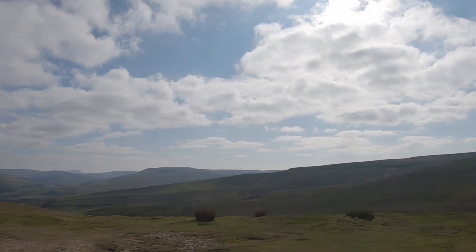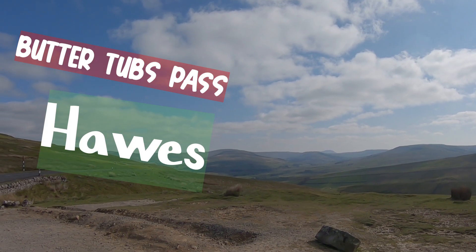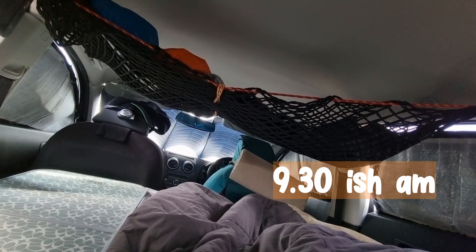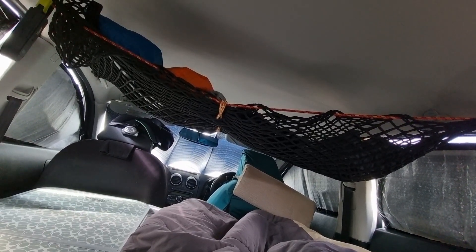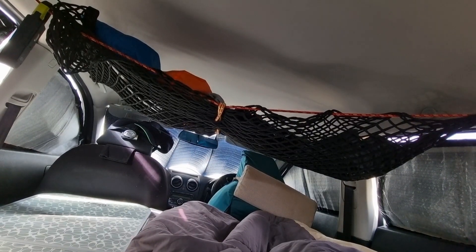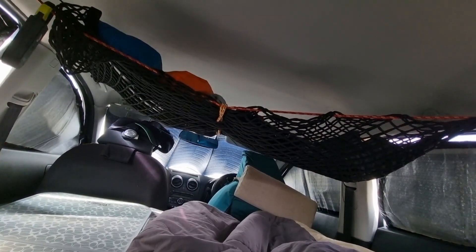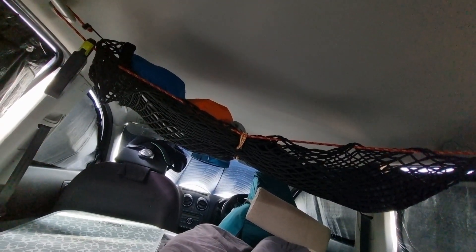This is where I'm going to sleep tonight. This is the Butter Tubs Pass above Hawes and it is a wonderful, wonderful viewpoint. It's a windy morning. Here's a view from inside the car — this is how much space I've got. Loads of space. Got my cargo net at the top, putting all my stuff in.